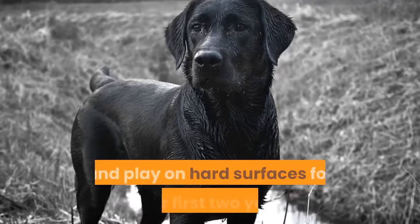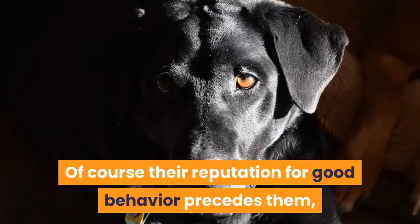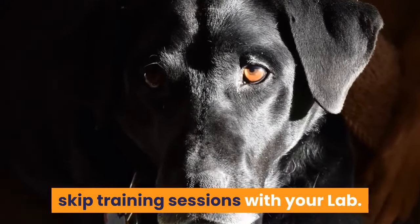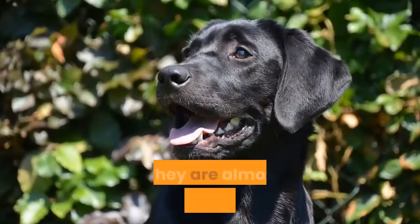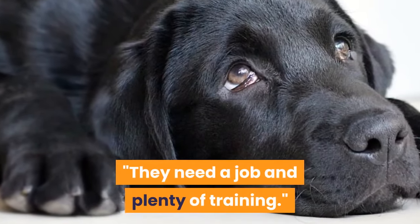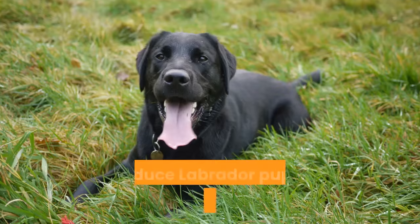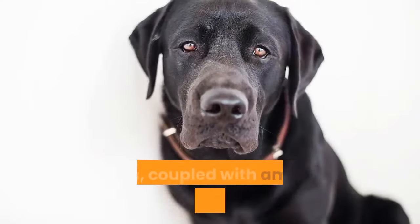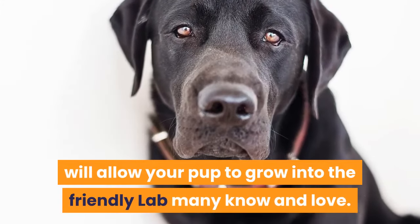Don't let lab puppies run and play on hard surfaces for their first two years so they don't damage their joints. Of course their reputation for good behavior precedes them, but that doesn't mean you can skip training sessions with your lab. Training is important to ensure they don't grow to become too rowdy. They are almost always very biddable and like to please, Nichols says. They need a job and plenty of training. Labs enjoy training and do well in obedience competitions. Introduce Labrador puppies to other humans and animals early to help socialize them properly. Coupled with ample positive reinforcement, this will allow your pup to grow into the friendly lab many know and love.